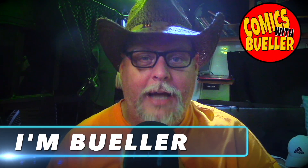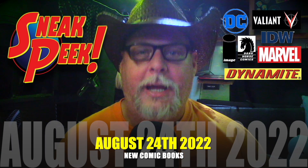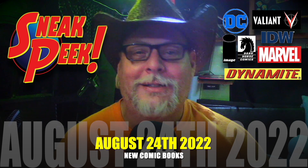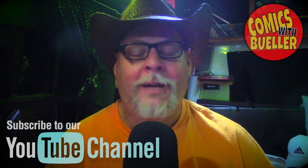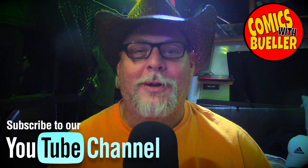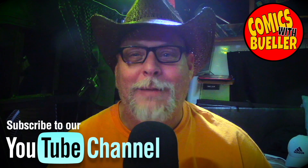Hey everyone, welcome to Comics Bueller — as always, I'm Bueller. Today's your preview video for all new comics coming to comic shops and online for August 24th, 2022. We've got about 200 books to show you guys today, everything from Marvel to Image to Boom, Dynamite — you name it, we got it. If you're new to our channel, subscribe right now and turn on that notification button.